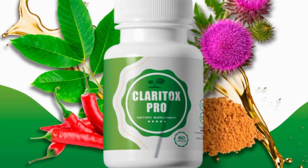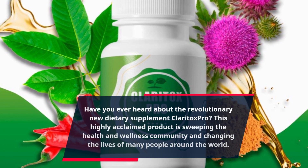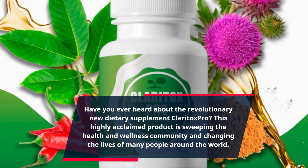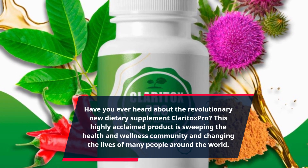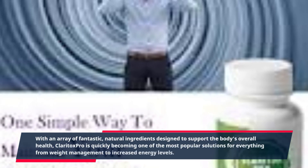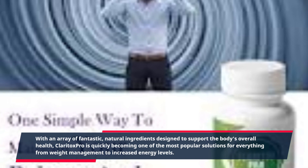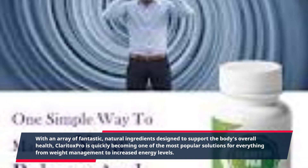Have you ever heard about the revolutionary new dietary supplement Claritox Pro? This highly acclaimed product is sweeping the health and wellness community and changing the lives of many people around the world. With an array of fantastic natural ingredients designed to support the body's overall health, Claritox Pro is quickly becoming one of the most popular solutions for everything from weight management to increased energy levels.